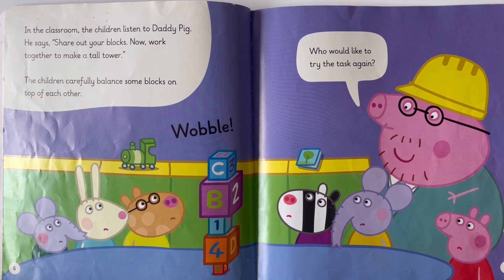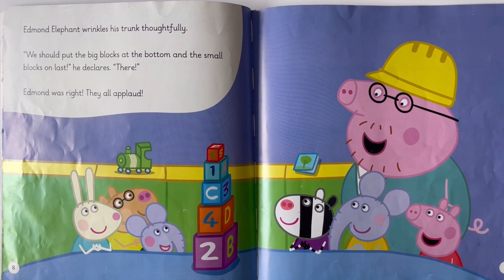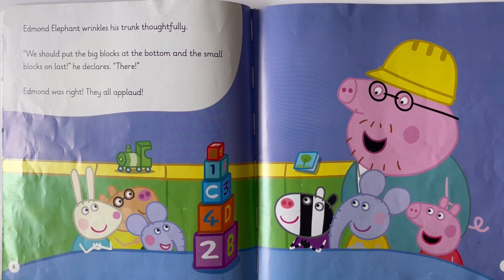Wobble! 'Who would like to try the task again?' Edmund Elephant wrinkles his trunk thoughtfully. 'We should put the big blocks on the bottom and the small blocks on last,' he declares. 'There!' Edmund was right. They all applaud.